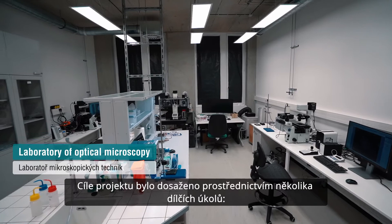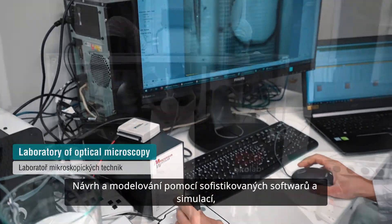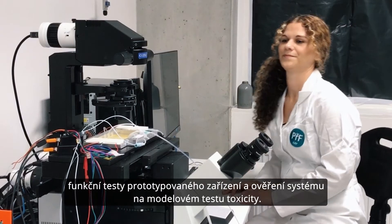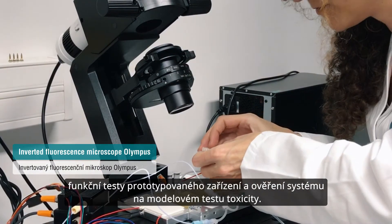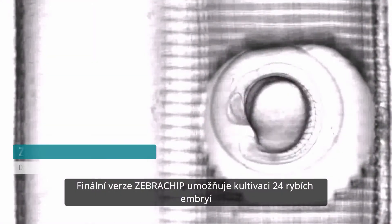The project goal was achieved through several objectives: designing and modeling via 3D computer software and simulations, development of a conditions control unit, and functional tests of the prototype device and system verification on model toxicity tests.